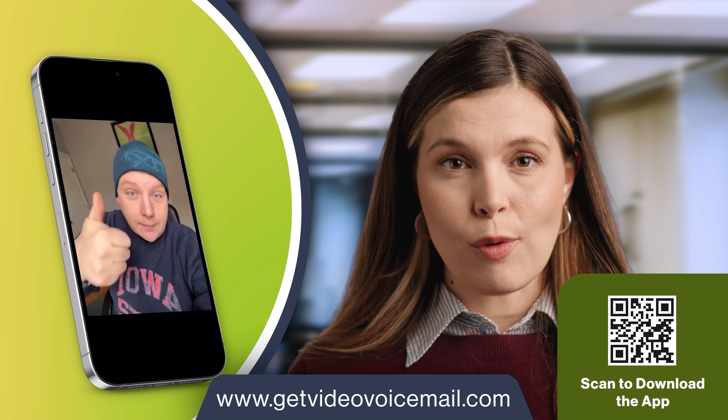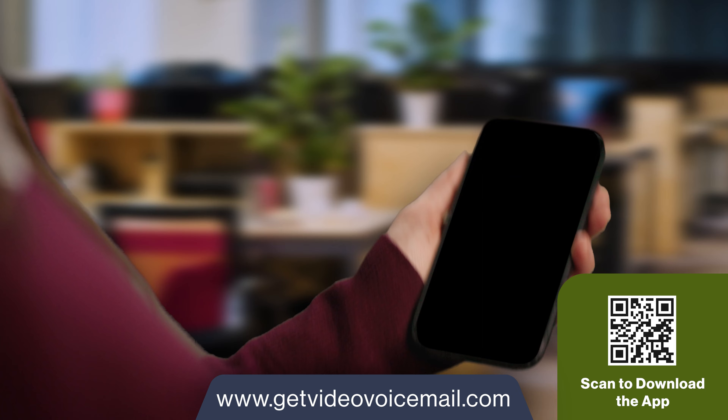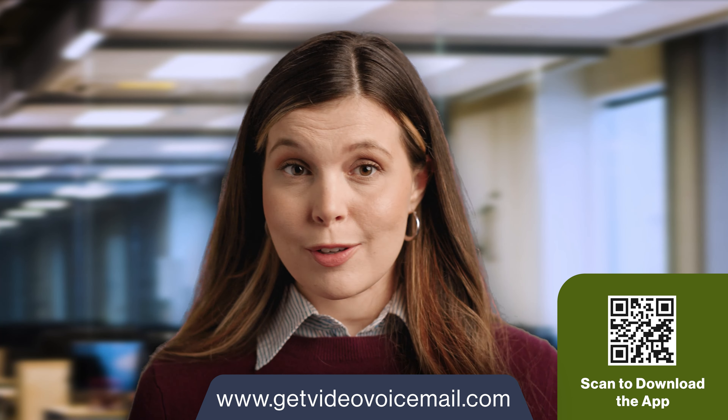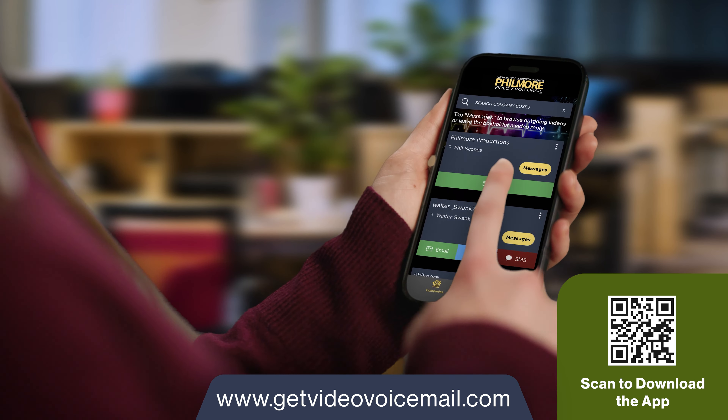With Fillmore Productions' Video Voicemail, callers receive a link to download the mobile app. There they can view important details about your business, watch videos about what you have to offer, and then leave you a video message.